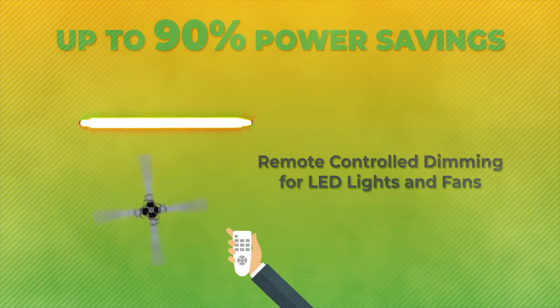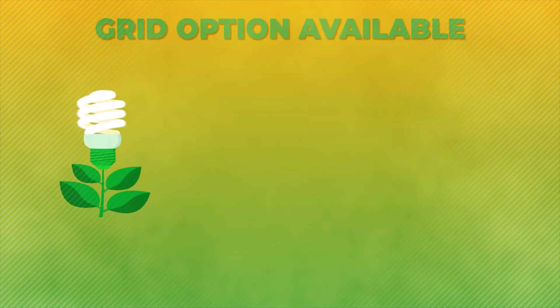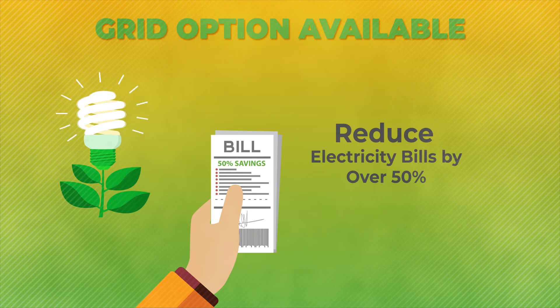With a remote-controlled system, you can save 90% power. You can even connect it to the grid in your home and significantly lower your electricity bills.